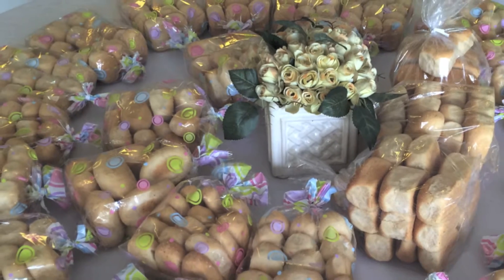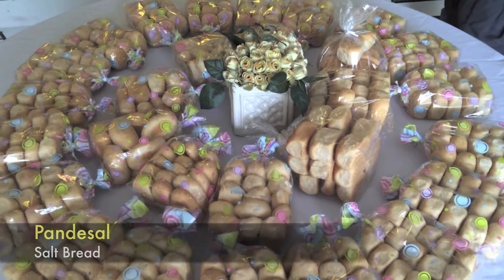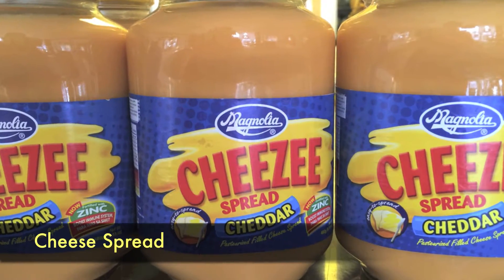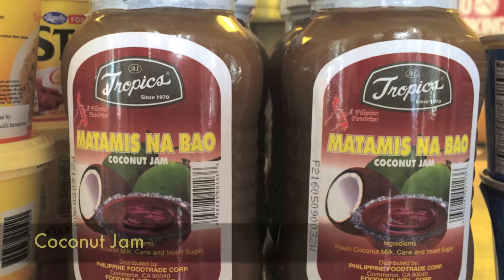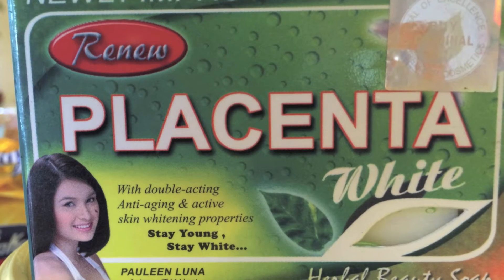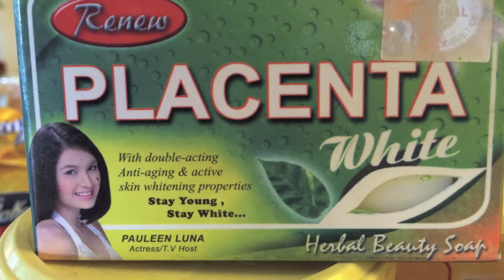While I wait, I check out the bread rolls called pan de sal and the spreads to go with it, like cheesy liver spread, and the more appetizing to me, coconut jam — and skin whitening soap. Okay.